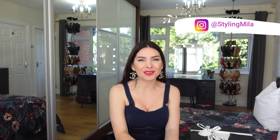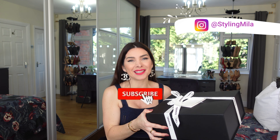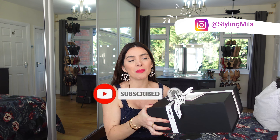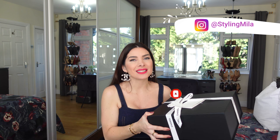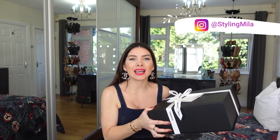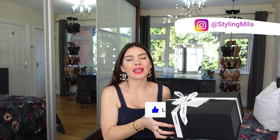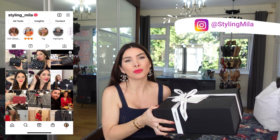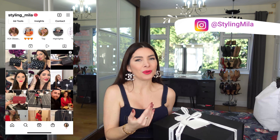Hi guys, welcome back to my channel! In today's video I have another very special Chanel unboxing, and I am so so happy to finally be able to do this. I actually have this box here with me for the past two and a half months. I have been very patient with this because I ordered an insert to wear with this bag and I was waiting to receive it, so I could do the unboxing and review it all together.